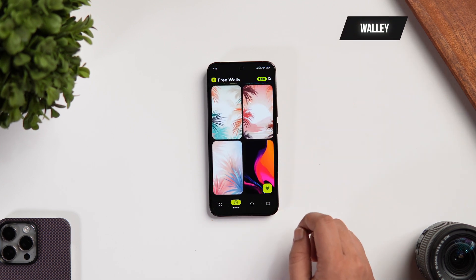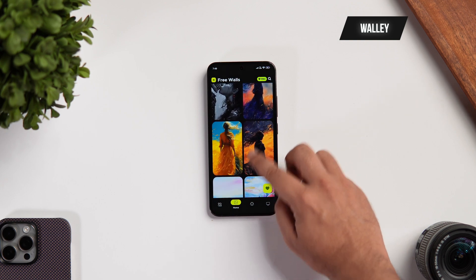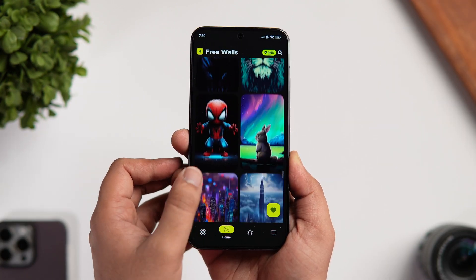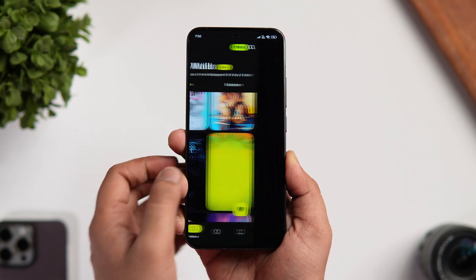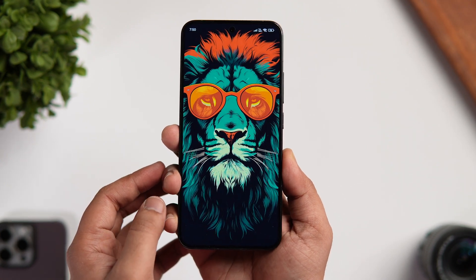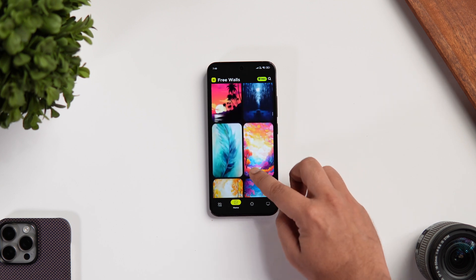First off we have got the wallpaper app for this month and it's called Walley. Walley is a free AI wallpaper app that has recently launched on the Play Store, and it has a collection of more than 1500 stunning looking wallpapers that will completely transform your boring home screen into a visual masterpiece. Once you open up the app you get all the latest wallpapers on the first page.